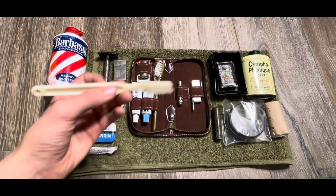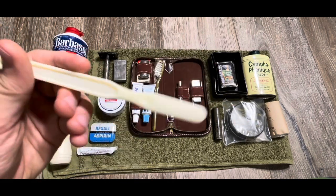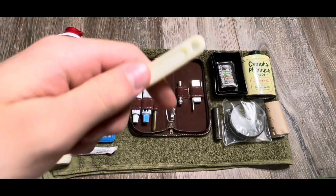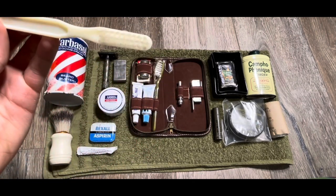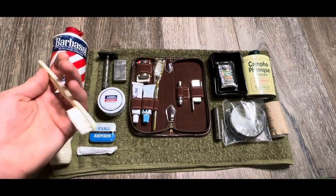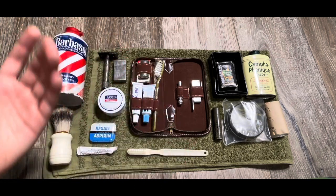Speaking of toothbrushes, I've just got a toothbrush right here. It was listed on eBay as a Vietnam War toothbrush. It says made in Taiwan though, so I'm pretty sure I got scammed, but it looks 60s enough for me. I probably overpaid for it, but whatever — just got a toothbrush.